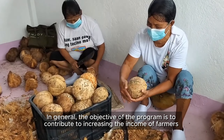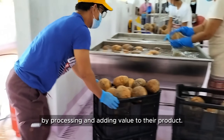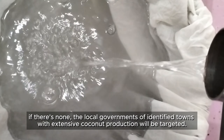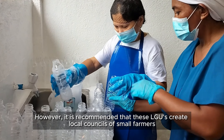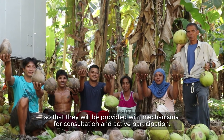In general, the objective of the program is to contribute to increasing the income of farmers by processing and adding value to their products. To kick off the first year of this program, 500 million pesos is allocated to finance the installation of suitable machinery and other basic equipment required to establish the facilities. The target groups and beneficiaries of the program are the cooperatives of coconut growers. If there are none, the local governments of identified towns with extensive coconut production will be targeted. However, it is recommended that these LGUs create local councils of small farmers so that they will be provided with mechanisms for consultation and active participation.